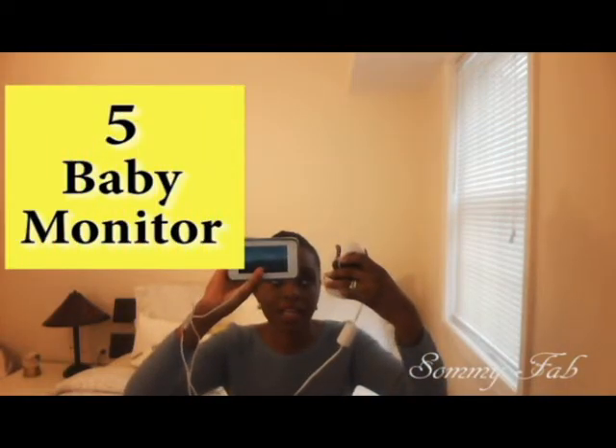Number five on my list is the baby monitor. This monitor is very good because when your baby is sleeping, you don't want to keep going into the room to check if the baby is still asleep. It has night vision and a screen where you can view your baby. What I really like is that you download the Hubble app and everyone in the house can have it on their phones — even when you're not home, you can still watch your baby.